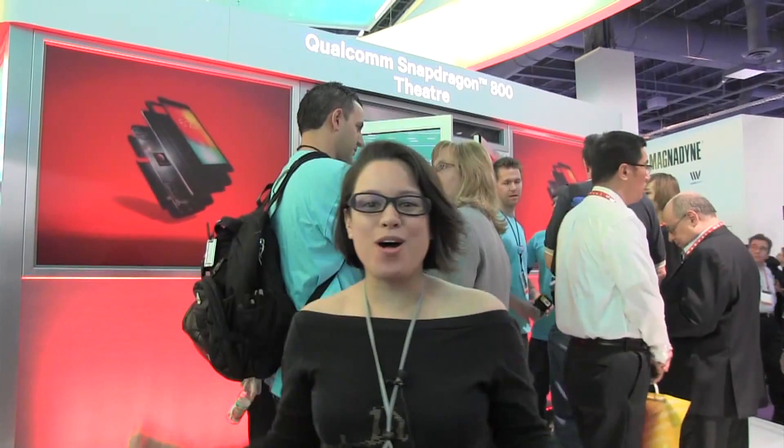Nicole Scott here from Mobile Geeks, and here we are at the Qualcomm booth. I am about to go inside the Snapdragon 800 Media Theater.